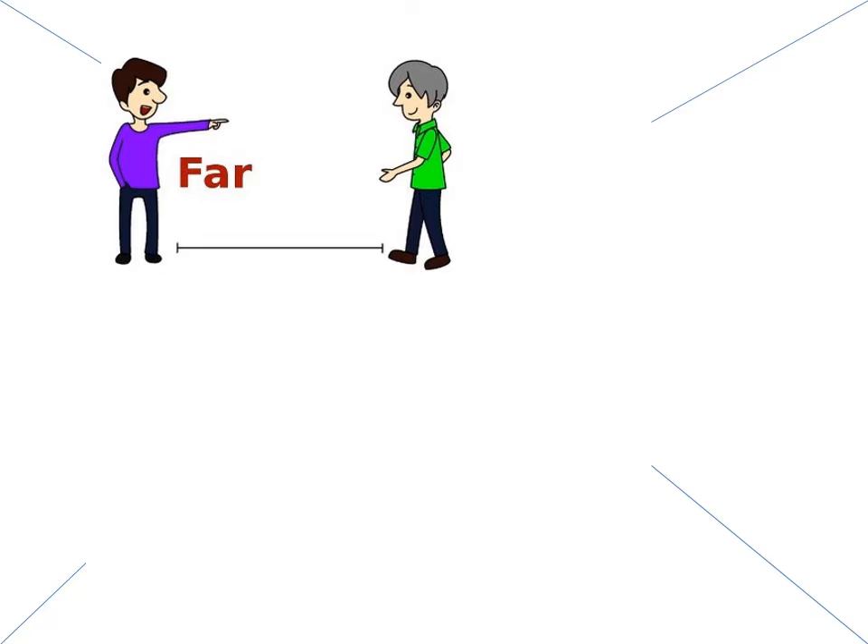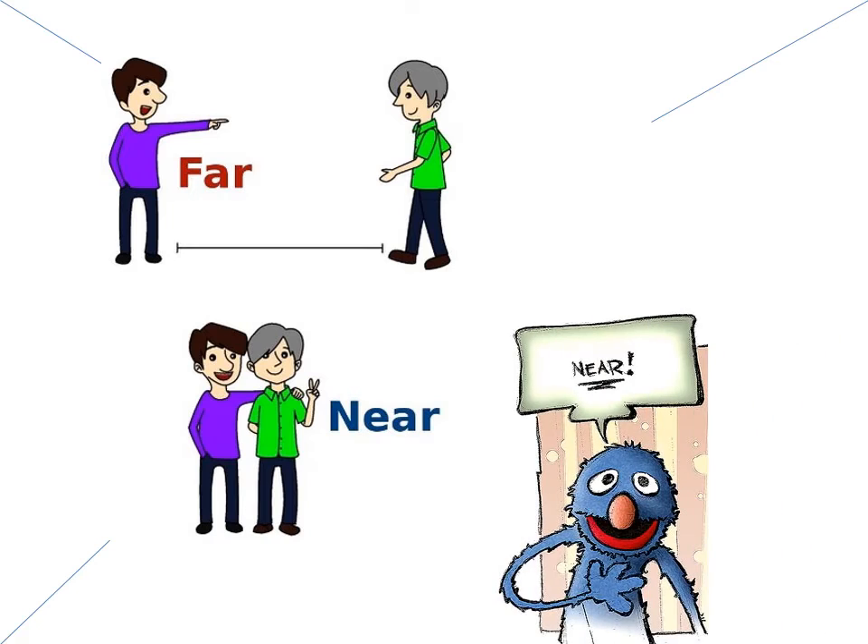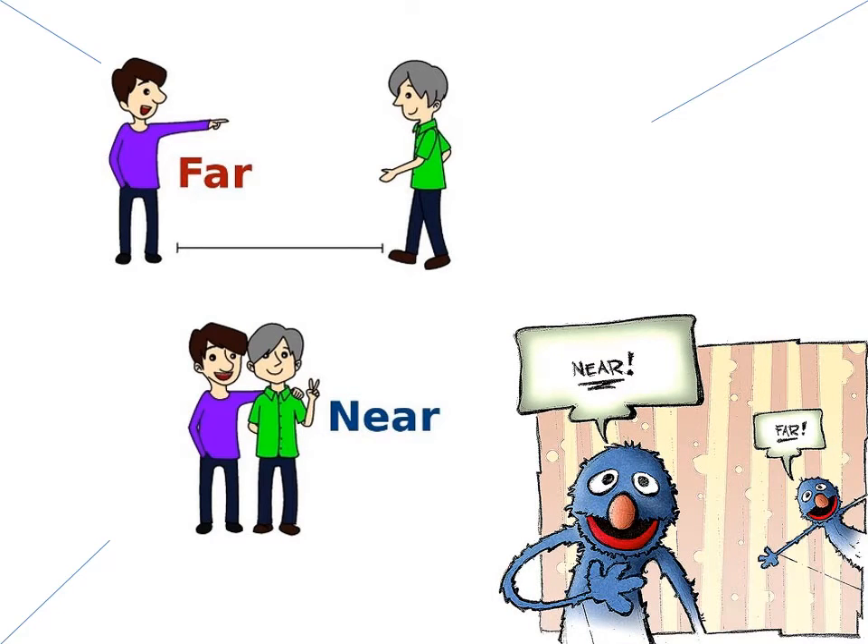Far — the boys are far away from each other. Near — at the bottom, the boys are near to each other. This is near. This is far.